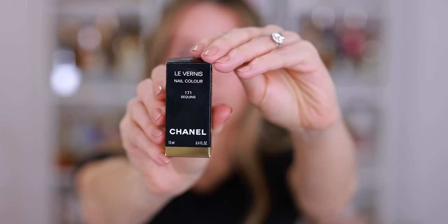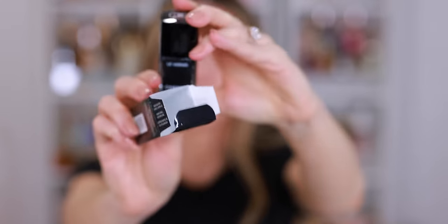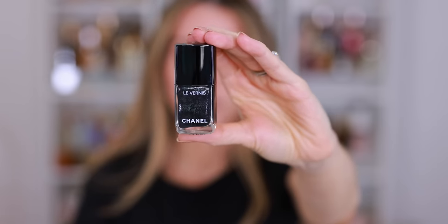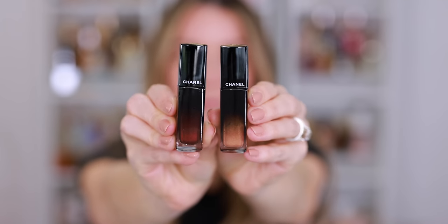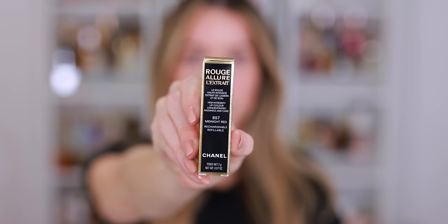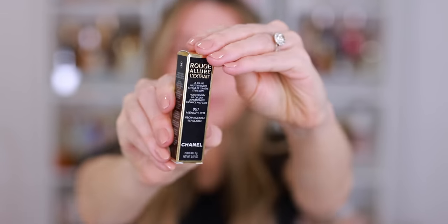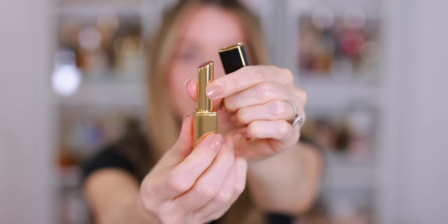I also picked up La Vernie in 171 Sequins. It's a really pretty black with silver shimmer. I'm not sure how opaque this is going to be or if it's going to be more of a sheer topper. The last few pieces I picked up from the Holiday Collection are lipsticks. I picked up Rouge Allure Lac shade 90 Golden Beige and 91 Fancy Prune.